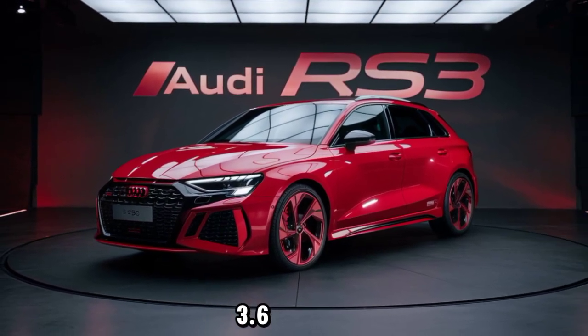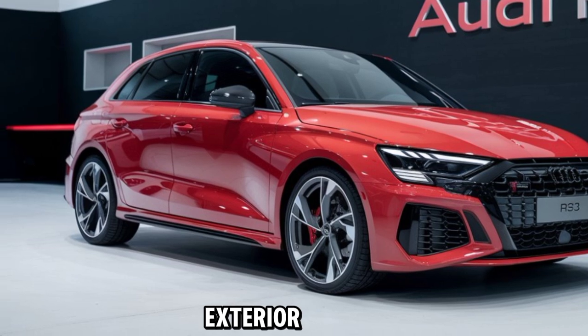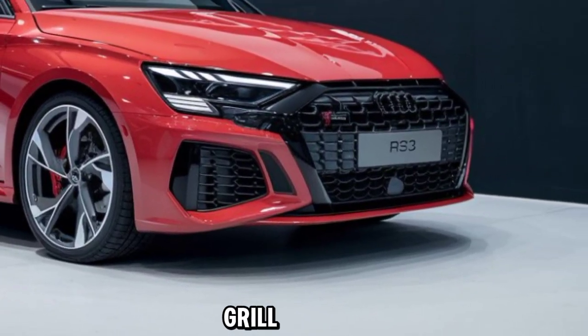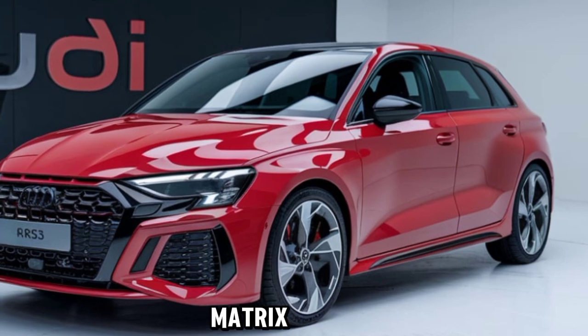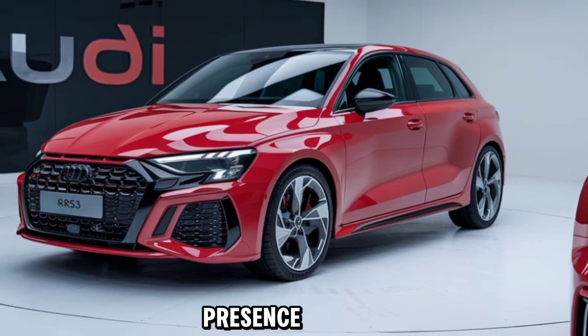With a zero-to-sixty mph time of just 3.6 seconds, the RS3 delivers a heart-pounding driving experience. The exterior design has been sharpened to match its performance, with a wider stance, a more prominent front grille, and aggressive air intakes — the RS3 looks as mean as it drives. Audi's signature matrix LED headlights and sleek rear taillights add to the vehicle's dynamic presence on the road.